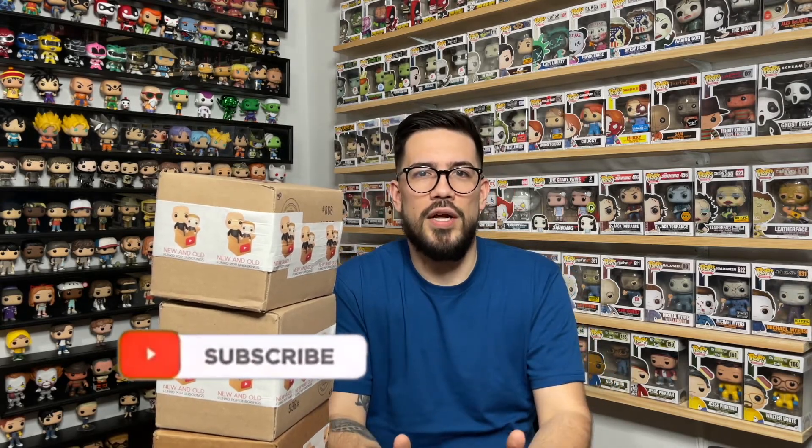Hey guys, welcome back to my channel. We're gonna open up some mystery boxes, just like I said in the intro — I'm super hyped about this. I just recently did another mystery box run in my last video and I'm getting back into doing some more. So before we get into it, make sure you guys like down below, comment, feel free to share this video with friends and family. Let me know what you think about the pulls. If you haven't already, make sure you are subscribed to my channel — click that red button. I'd really appreciate it, as well as checking me out on Instagram at pop underscore Migs.